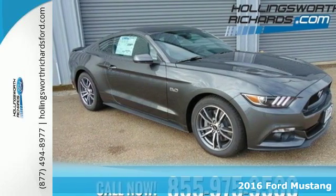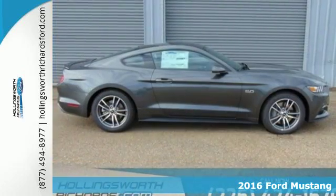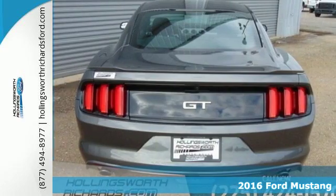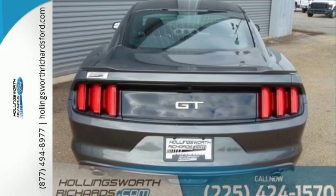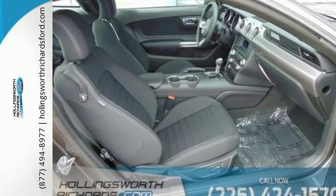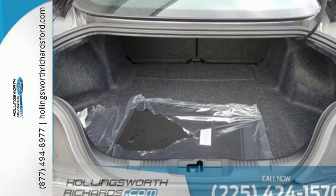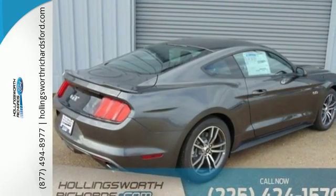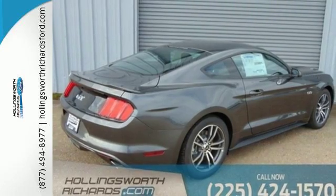Here's a 2016 Ford Mustang. When your features list includes track apps and selectable effort electric power assist steering with normal, sport, and comfort mode, you know this is a vehicle that loves to perform. Everything in this Mustang, from the position of the driver's seat to the front and rear suspensions, was designed with a constant eye towards performance.